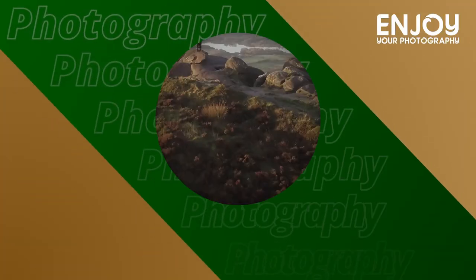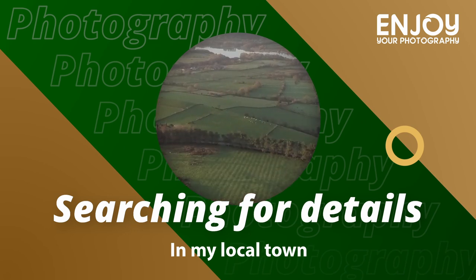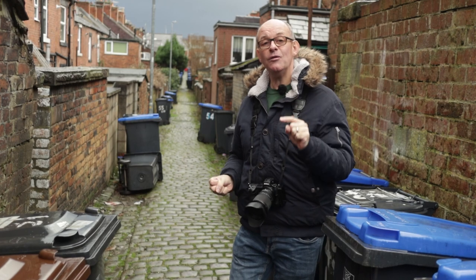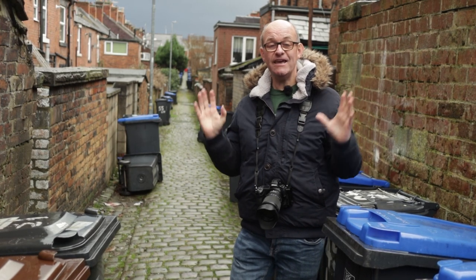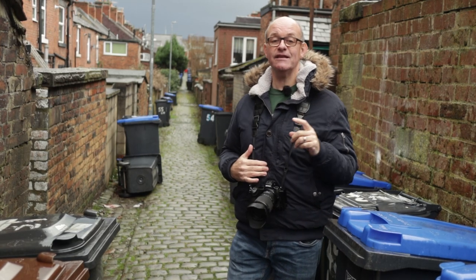Hi there, welcome to this video where I'm in my local town. I'm going to have a wander around to see what details I can find. This is probably going to be quite a different video than my normal style, but what I want to do is show you that you can take photographs wherever you are, if you just be a little bit creative.